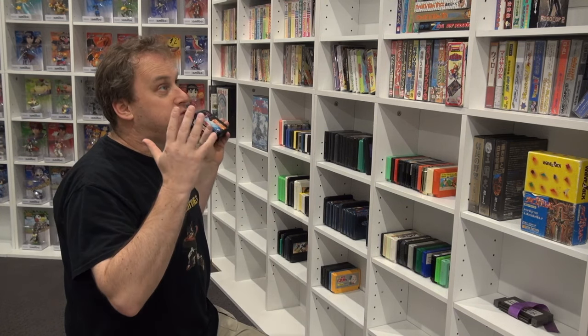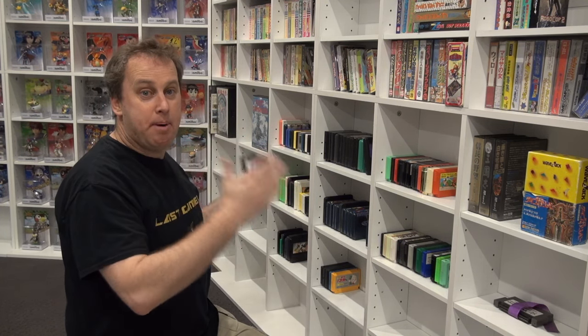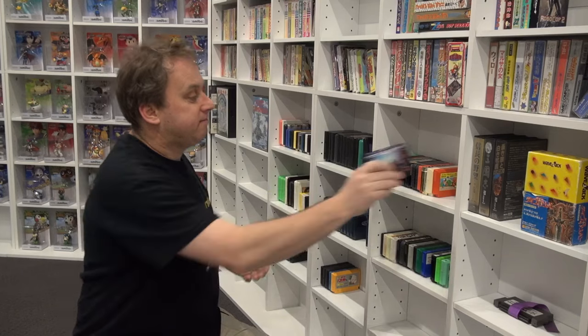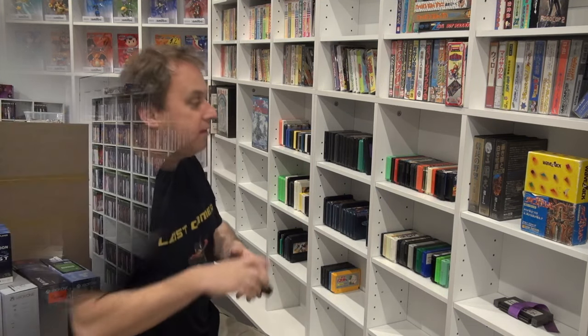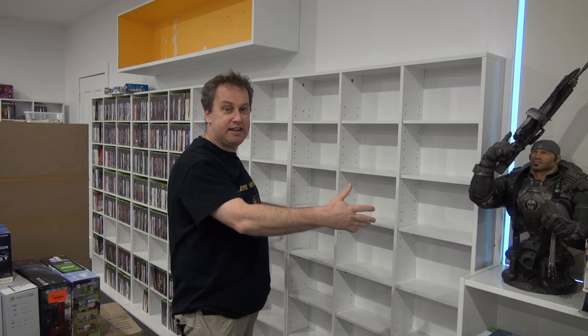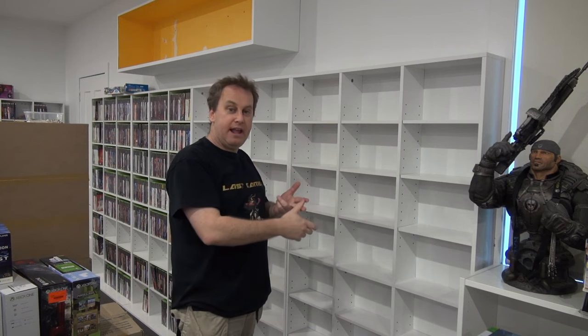My big goal is to finish a full Famicom collection boxed, and the second goal a full Super Famicom collection boxed. One day. I've got enough space for every single Xbox 360 game — PAL, NTSC and Japanese. Most of them are here, let's put them up.